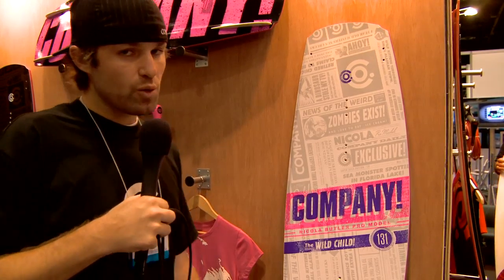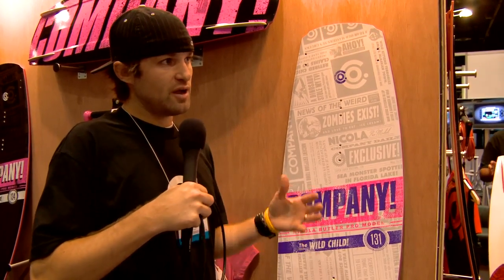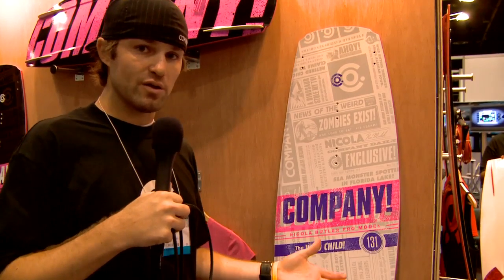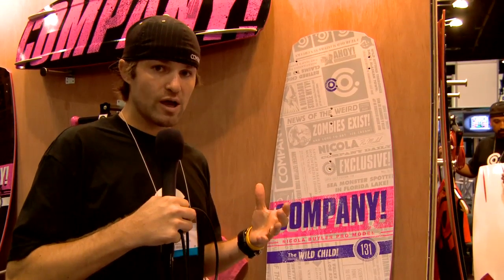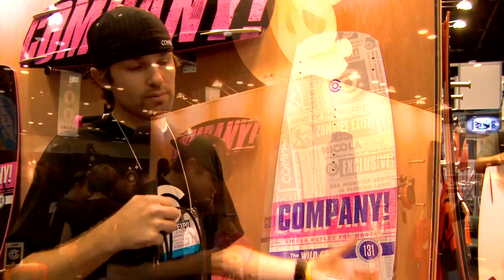It was designed with women in mind. It's not just another board that we're manufacturing everywhere else and then just saying it's a women's board. This board was built for Nikola and the way she rides. Our engineers and designers specifically kept her in mind the entire time while they were working with her on the bells and whistles and the pros and cons of what she needed out of a board.